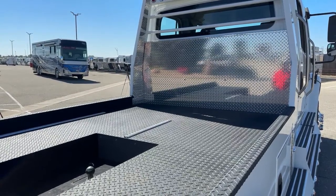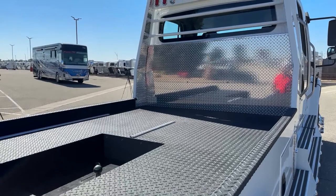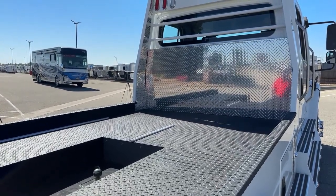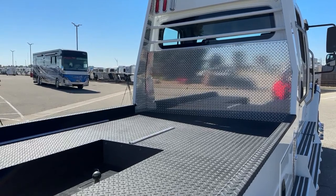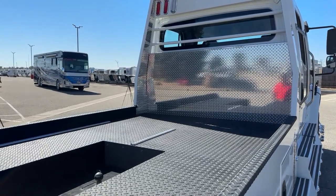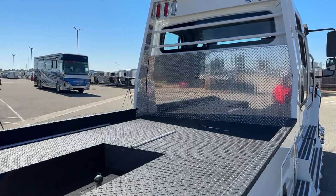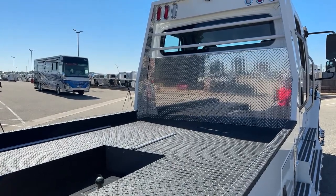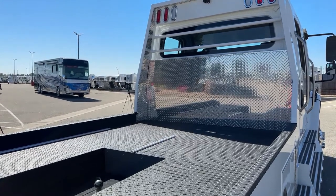A build with a storage box will take approximately six to eight weeks to get done. We will be building some of our units soon with storage boxes already on here. The price will show the difference when it comes to having the storage box or not having the storage box on here.